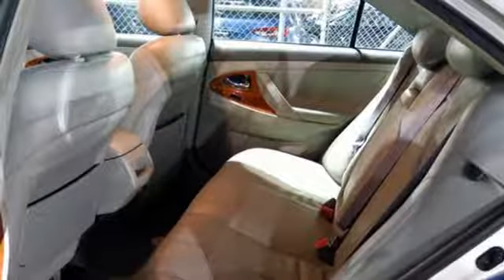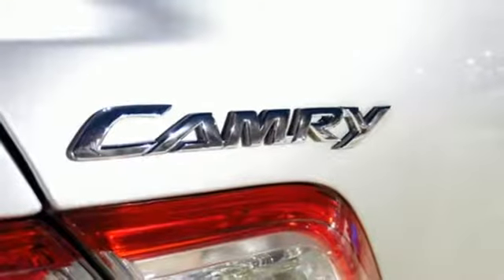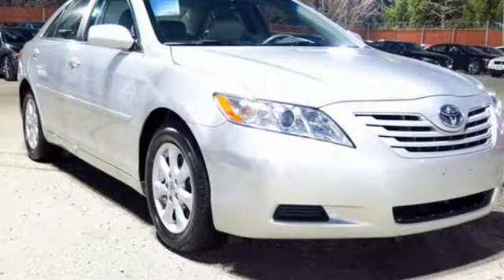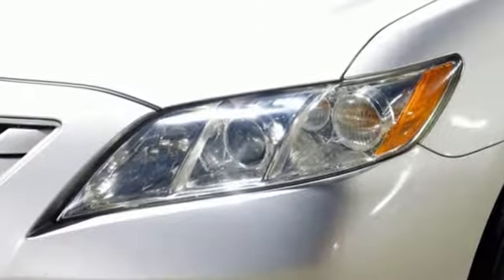And multi-function steering wheel. Consumer Guide proclaims the latest edition of America's best-selling car has more of everything, which has to be scary for the competition. This Camry has a better interior, less bland styling, and superior powertrains than before.